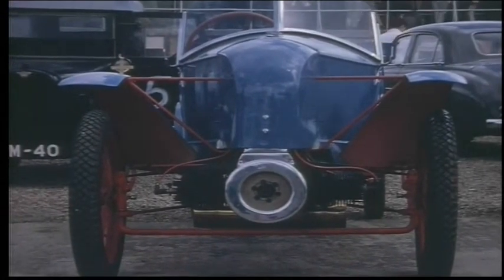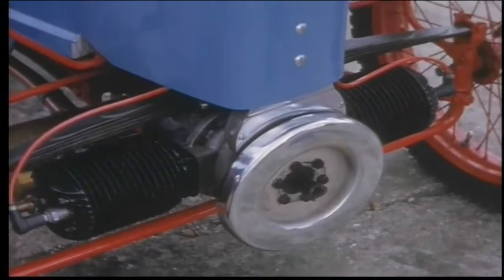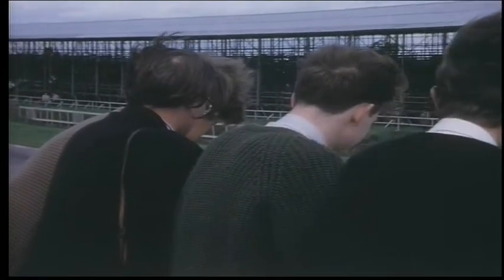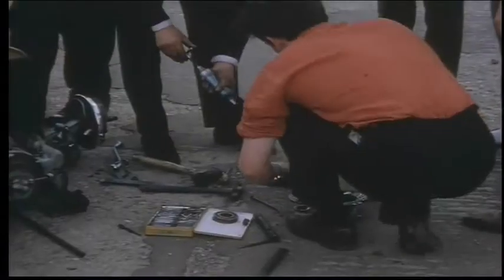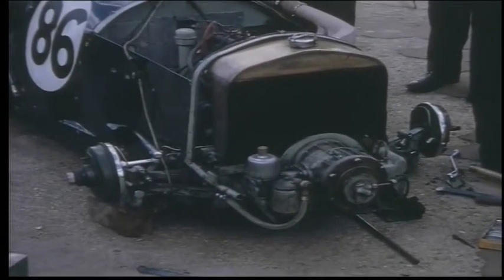Light cars had their own event. A very tasty Maserati on the start line.